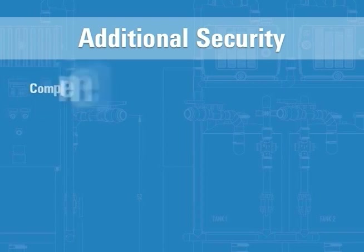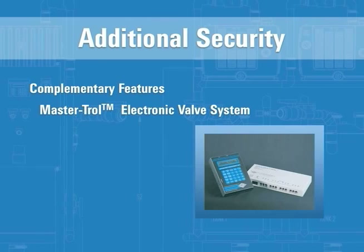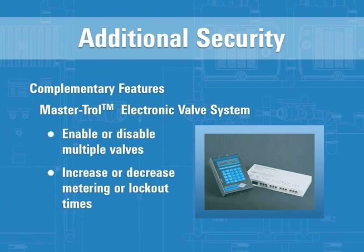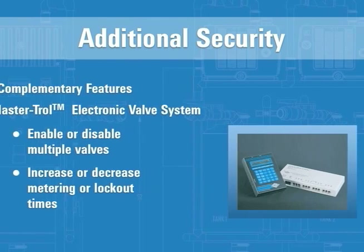ACORN vac offers complimentary features for the vacuum plumbing system — for instance, MasterTrol. The MasterTrol electronic valve system is an optional feature from ACORN vac and further enhances the capability of the vacuum plumbing system. It can be used to enable or disable multiple valves and increase or decrease metering or lockout times. The MasterTrol electronic valve system improves security, reduces water usage, and lowers maintenance and operating costs.